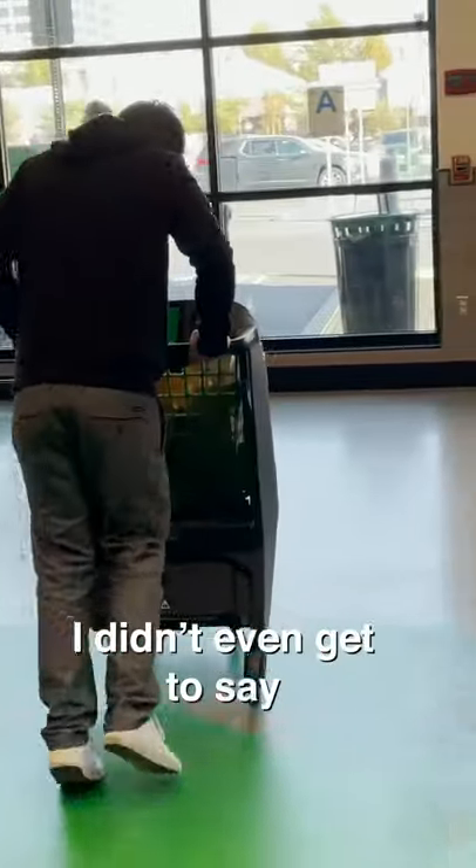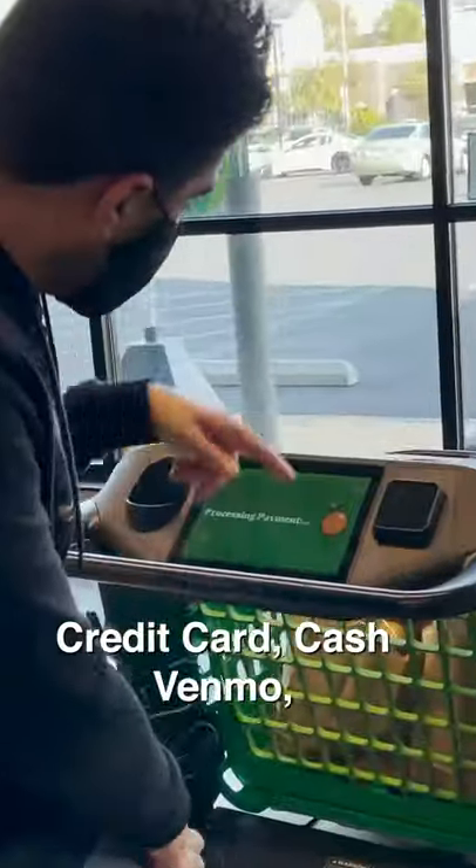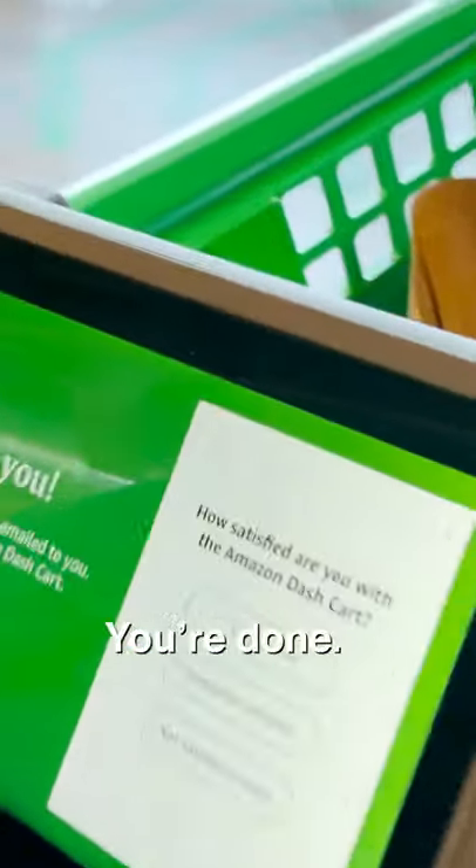You just walk on that line and that's it. It says processing payment. I didn't even have to confirm, sign, use a credit card or cash — you just walk and it's done. You're done.